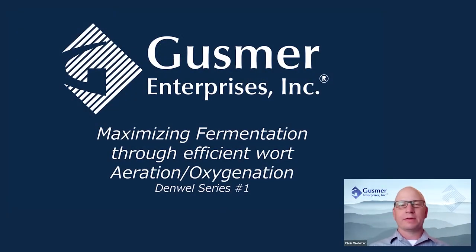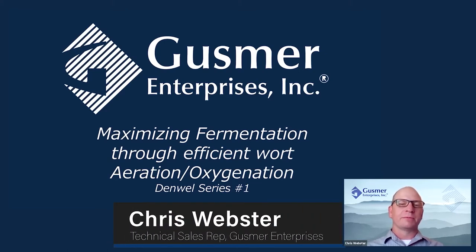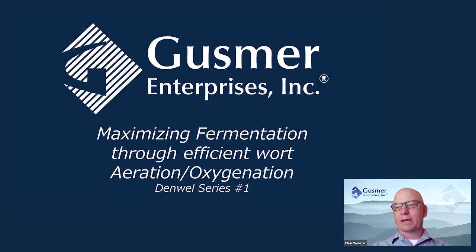Good morning to those of you on the west coast and good afternoon to you on the east coast. Thanks for joining. Today we're going to be covering the first part in our Denwell series for brewing technology. My name is Chris Webster. I've been with Gusmer Enterprises for about three years and I come with a background on the academic side of the biomedical field as well as a background in brewing.